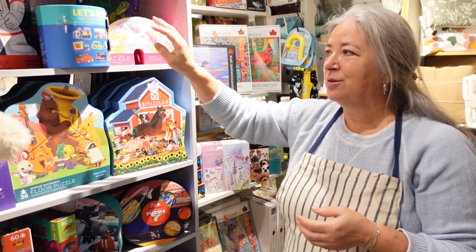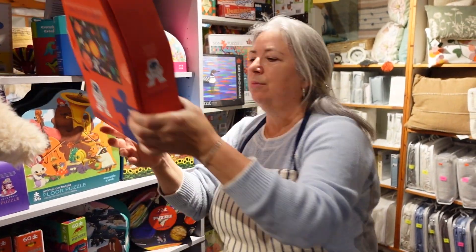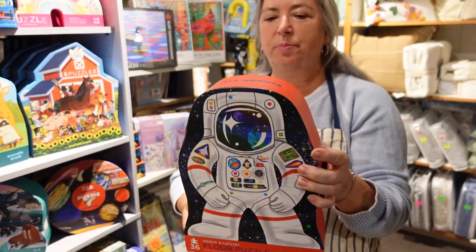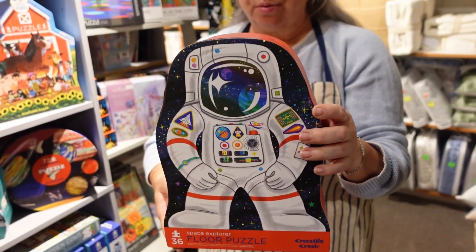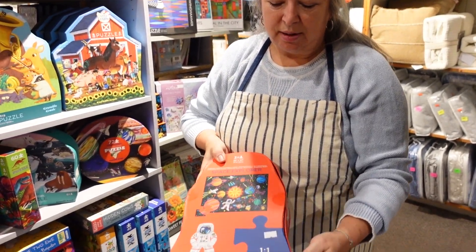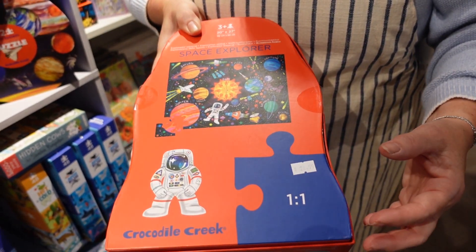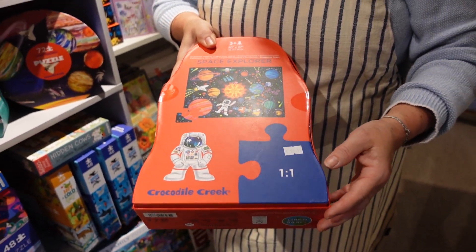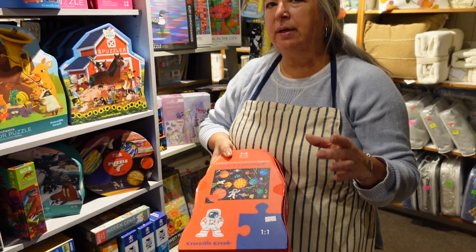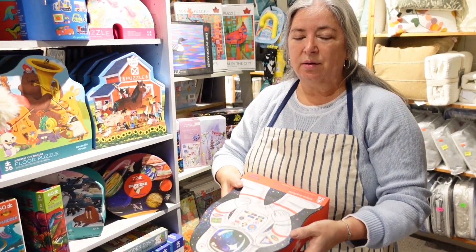And when you get good at those, you move to something that might be a little bit more complicated. That's thirty-six pieces. This is for three and up, and this is a floor puzzle. On the back of each of these, that's the actual size of one of the puzzle pieces. So you're given some indication it's going to be fairly easy, and still there's a challenge to put together the puzzle.